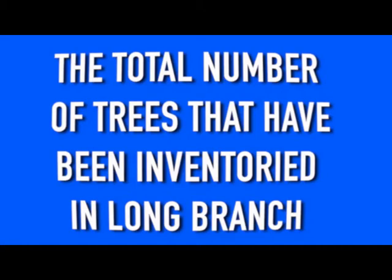I'll take total numbers for $500. The total number of trees, not including hedges, that have been inventoried in Long Branch. What is 7,067? You got it.